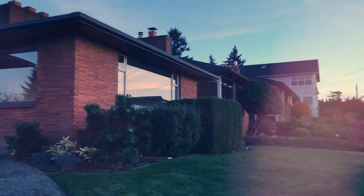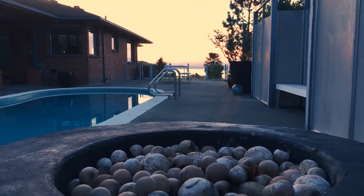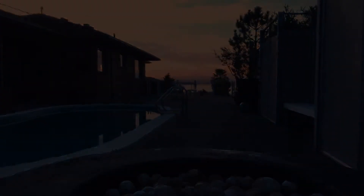This house was really a work of art. It was designed by a prolific Northwest designer, and you could really see that all the attention to detail was there.